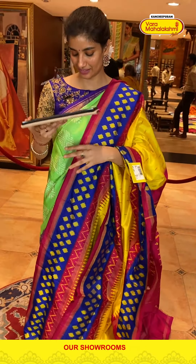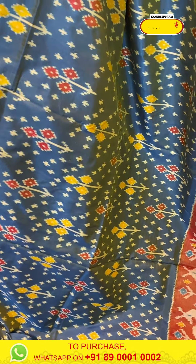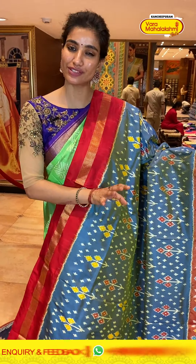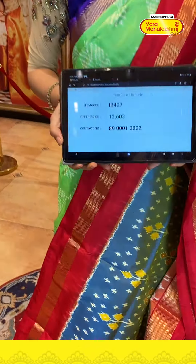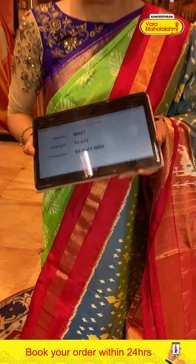This one is in a dual shade — with a yellow cut touch, the blue color body has multi-color flower ikat weaves on the body. On the border, red color combination with tissue body and white color ikat weaves — very different and cute border. With red color blouse. Code IB427, price ₹12,603. Click a screenshot and send to our number. Cash on delivery available in Hyderabad and we have global shipping services also available.